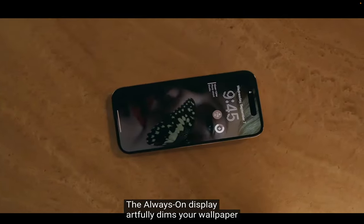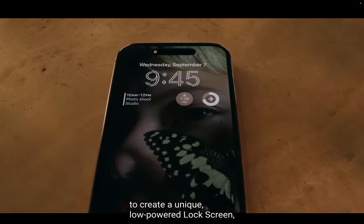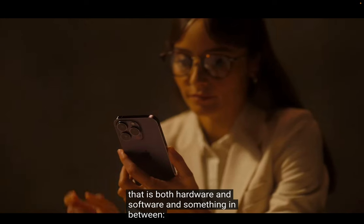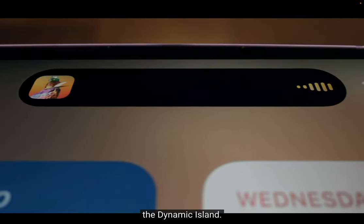The always-on display artfully dims your wallpaper to create a unique low-powered lock screen, making go-to information available at just a glance, and introducing a remarkable innovation that is both hardware and software — and something in between. The Dynamic Island.